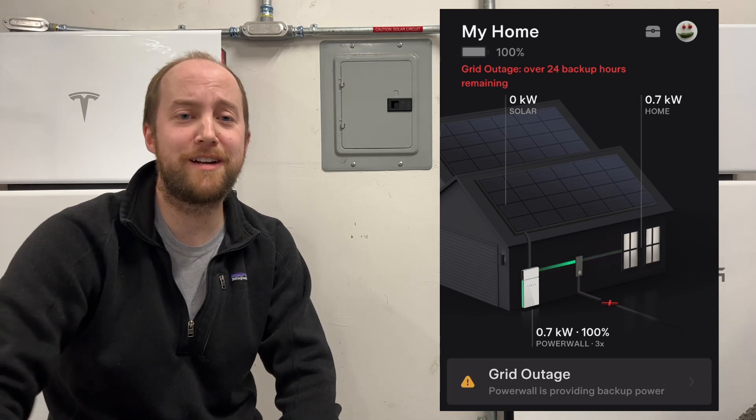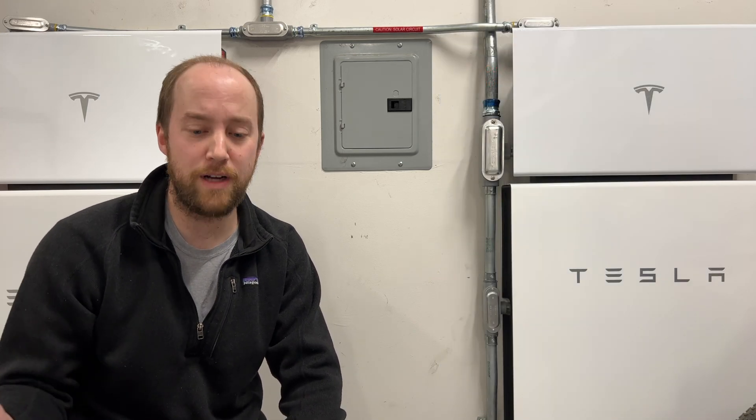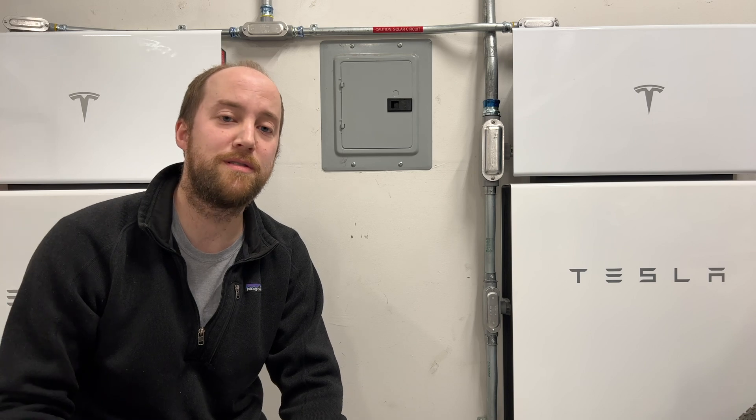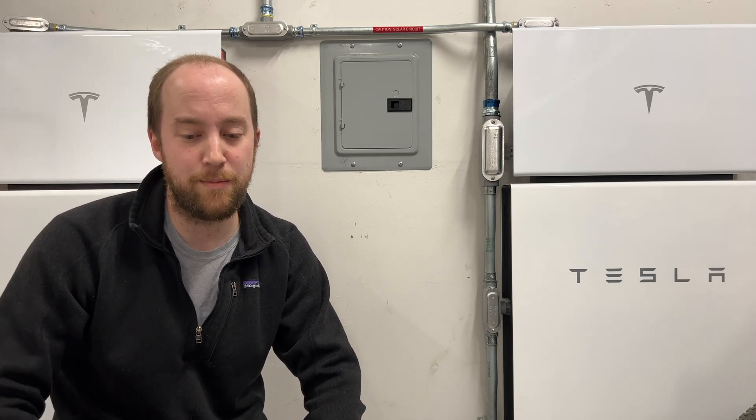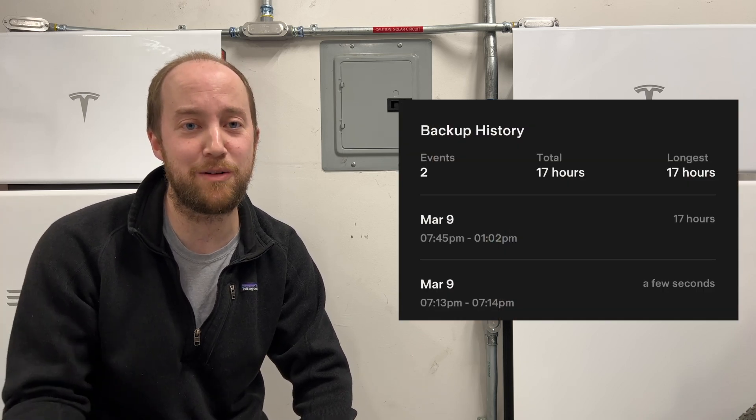We've had our system installed for about a year and a half now, but with the atmospheric rivers moving through Northern California right now, this is the first opportunity we've had with an extended outage. In the past, we've had outages — most of them are just seconds, little blips, occasionally some for a few minutes, one for an hour. This specific one was 17 hours long.